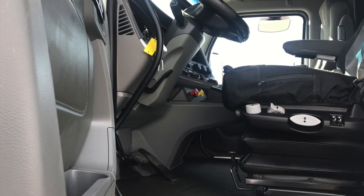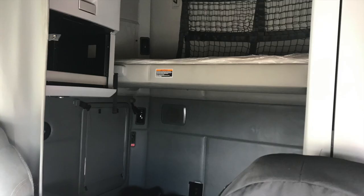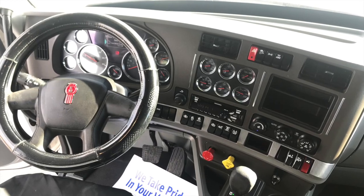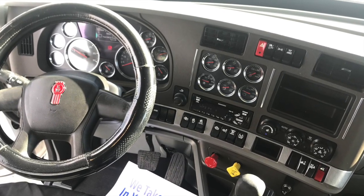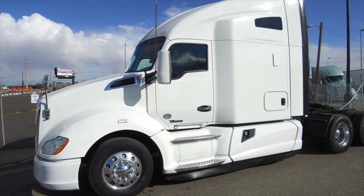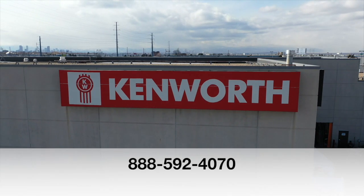Here's a look inside. Look how nice the interior is — it's got some shine. Here's your sleeper with a window to bring in a little bit of that natural light. Your dash has a nice shine to it too. If you want this truck, a 2016 Kenworth T680, call MHC Denver at 888-592-4070.